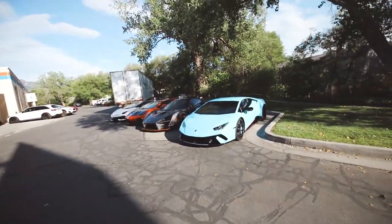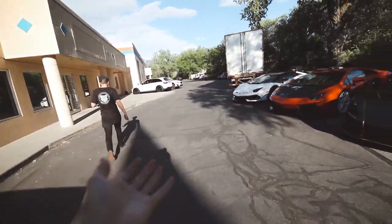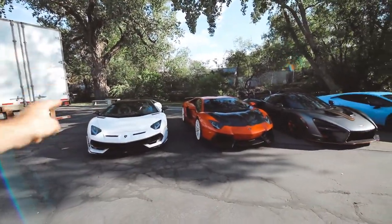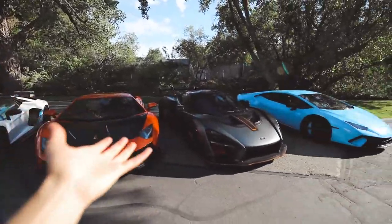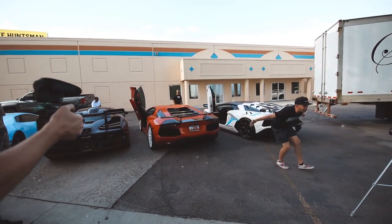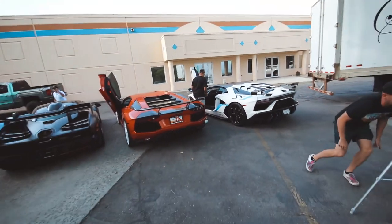Nate is our hero every single time — he hooked this up once again. Everyone's out here. We're going to head out with the SVJ, the Senna, and the Performante — all headed out to the Lakai. I'll bring you guys some rollers. We're down the street — that was the deepest part of my entire life.